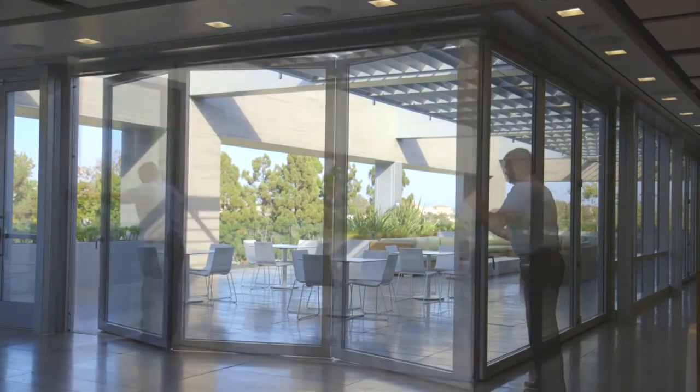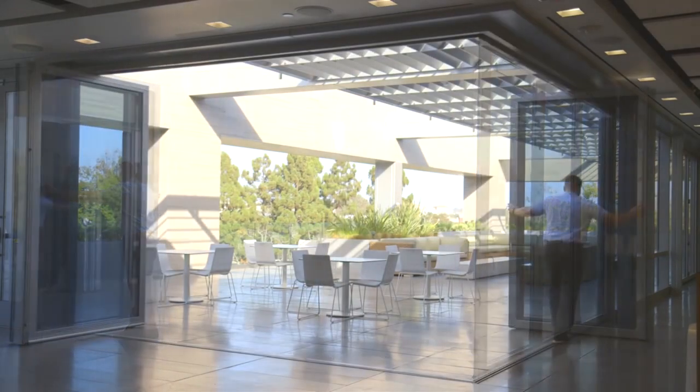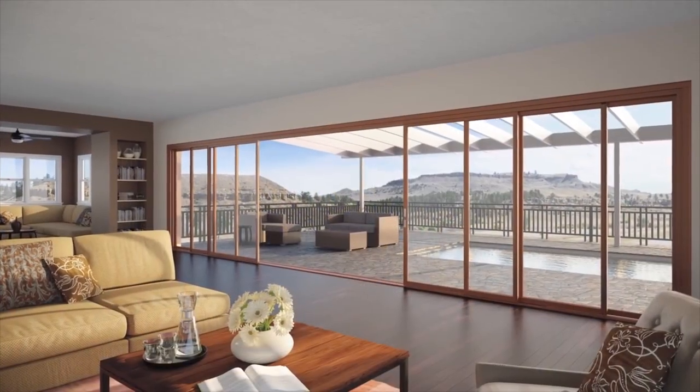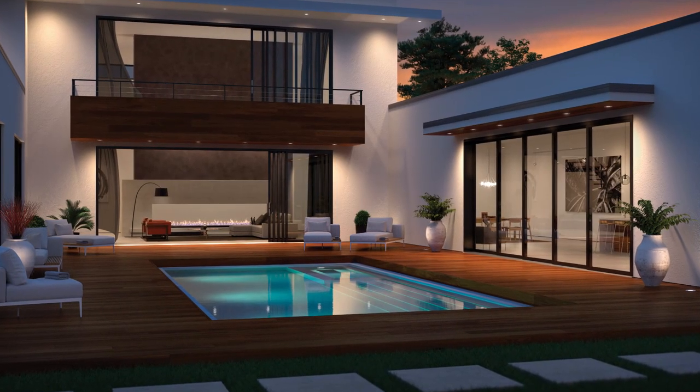Andersen folding and multi-glide doors bring the outside in on a grand scale. They fit openings up to 48 feet wide and 10 feet tall to create beautiful, stately walls of light.